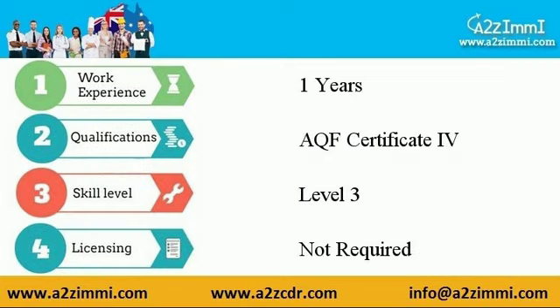The requirements are as follows. Work experience required is 1 year. Required qualification is AQF Certificate 4. Skill level requirement is level 3. Licensing for this profile is not required.